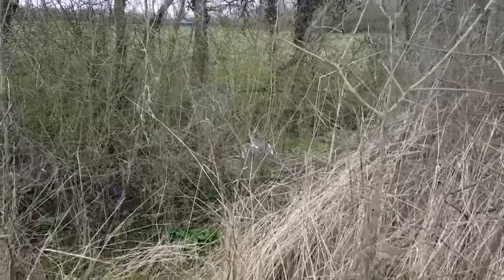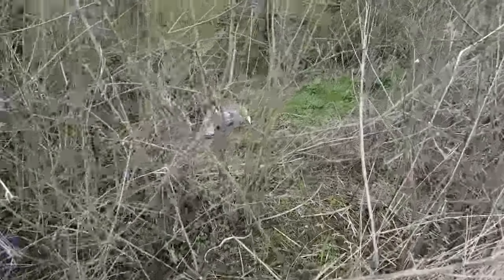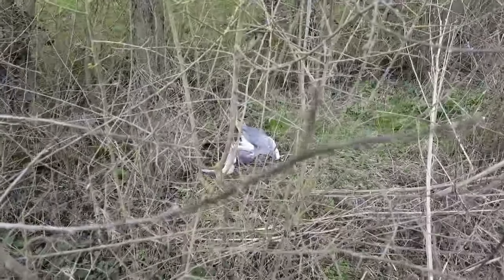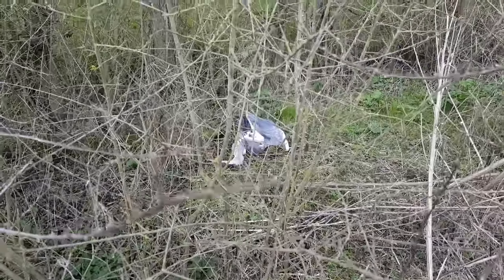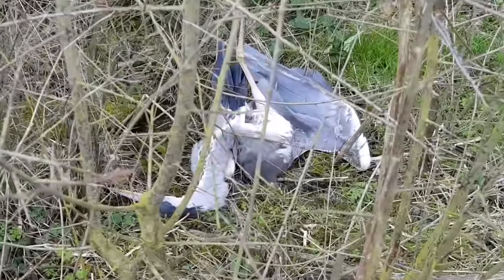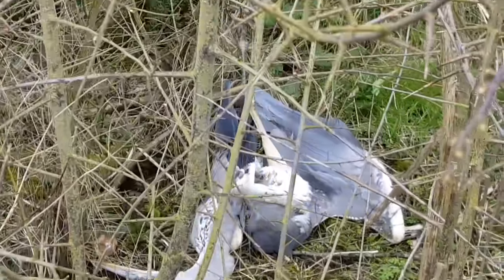I've just seen this which is rather disturbing — I thought it was just a plastic bag, but no, it's a bird. Is it a heron? I think it's a heron — look at the size of its beak. Poor thing. That's huge.